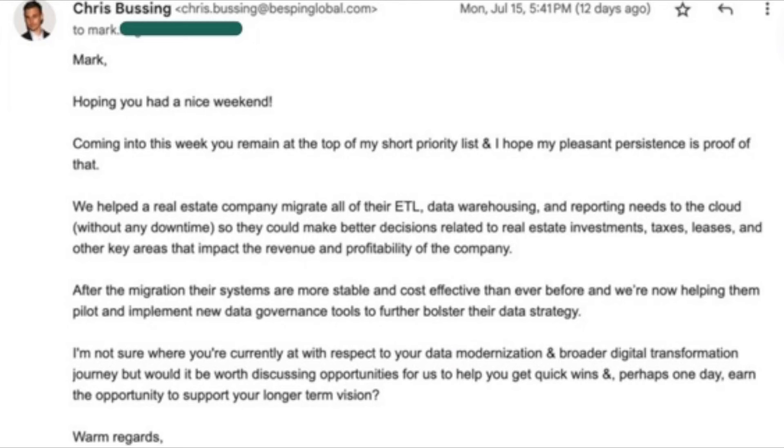Here's the email copy that finally got the response: 'Mark, hoping you had a nice weekend. Coming into this week, you remain at the top of my short priority list, and I hope my pleasant persistence is proof of that. We helped a real estate company migrate all of their ETL data warehousing and reporting needs to the cloud without any downtime, so they could make better decisions related to real estate investments, taxes, leases, and other areas impacting revenue and profitability. After the migration, their systems are more stable and cost-effective than ever, and we're now helping them pilot new data governance tools. I'm not sure where you're currently at with your data modernization and broader digital transformation journey, but would it be worth discussing opportunities to help you get quick wins and perhaps one day earn the opportunity to support your longer-term vision? Warm regards, Chris.'